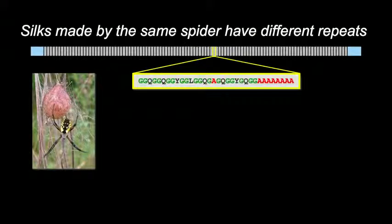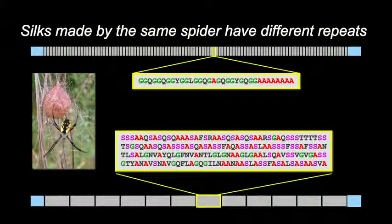Silks made by the same spider can have dramatically different repeat sequences. At the top of the screen you're seeing the repeat unit from the dragline silk of a garden argiope spider — it's short. And on the bottom, this is the repeat sequence for the egg case or tubuliform silk protein for the exact same spider, and you can see how dramatically different these silk proteins are. This is the beauty of the diversification of the spider silk gene family.